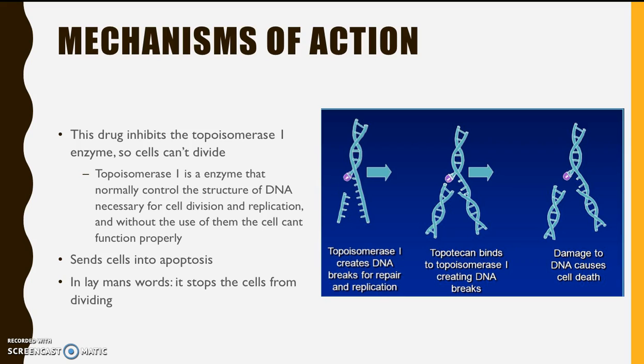In cancer cells, there is nothing stopping them from dividing. This drug will take the place of the topoisomerase cut mark so that nothing else can happen to the DNA. Because of this, the cell doesn't know how to fix it, so a signal is sent to stop the dividing process and the cell ultimately gets sent through apoptosis.